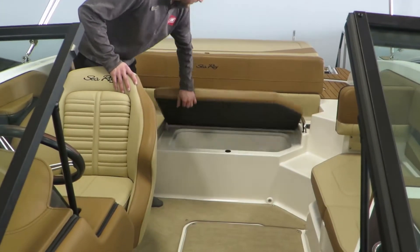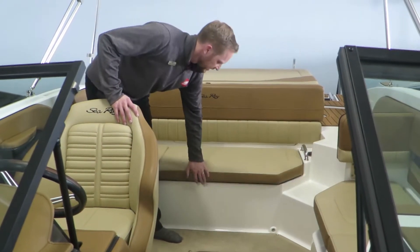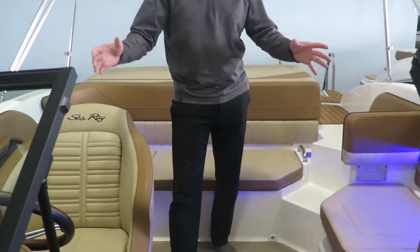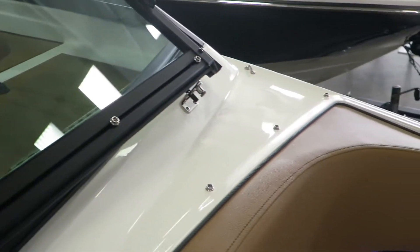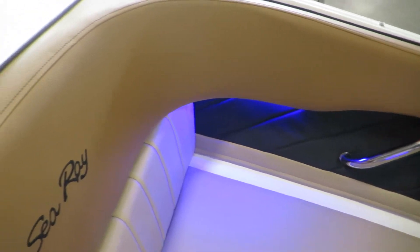You do have a nice cooler in here — it's a drainable cooler, which is nice to have. This particular select package also gives you the LED blue lighting, so there's blue lighting in all the cup holders all the way around, and you get stainless steel throughout this particular boat too.